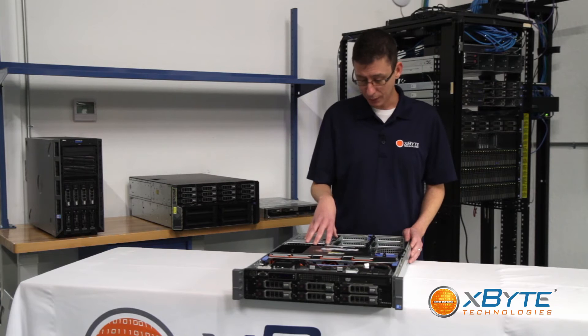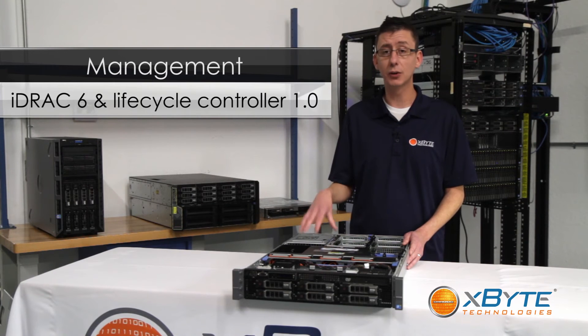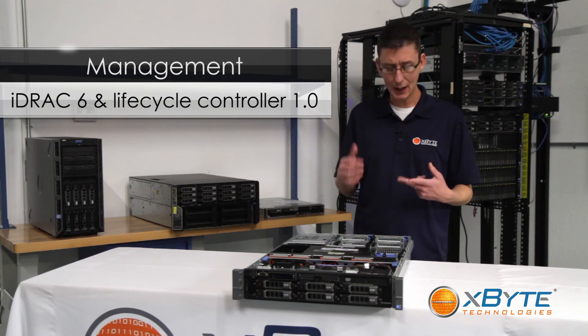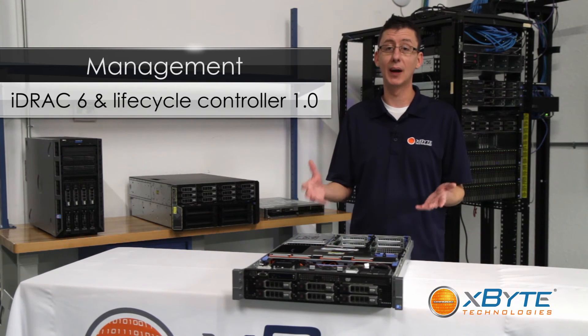With management, like the other 11th generation servers, you have the option of iDRAC-6 which features the Lifecycle Controller 1.0. This allows you to remotely diagnose, deploy, and manage the server — all the features you expect so you don't have to actually be in front of the rack to take care of it.